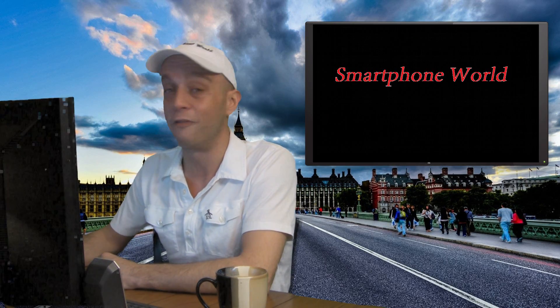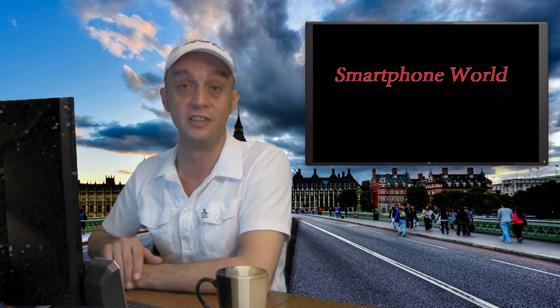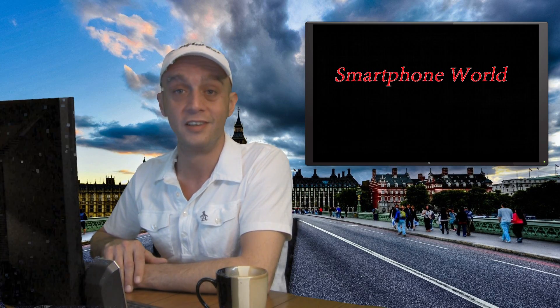That was another episode of Smartphone World. I hope you enjoyed it. Please leave me some comments. Remember, visit my Facebook fan page — we have a lot of questions and discussions going on over there, please get involved. I also have a Google Plus community, Smartphone World. Check it out. Thanks a lot guys, have a great day.